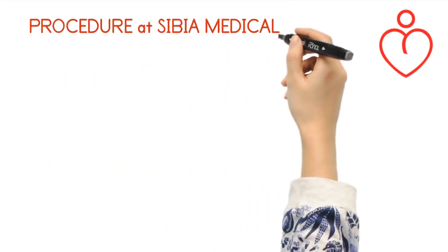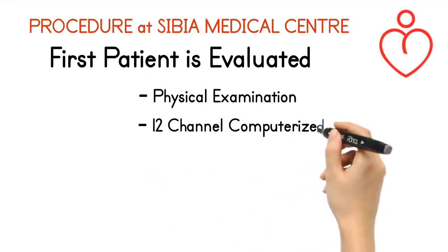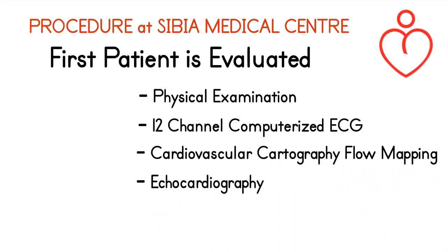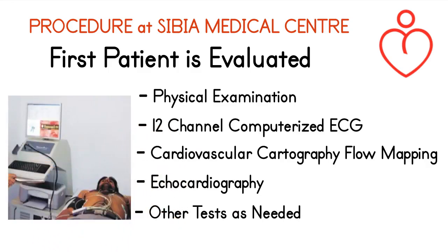Procedure at Sibia Medical Center: first, the patient is evaluated with a physical examination, 12-channel computerized ECG, cardiovascular cartography, heart flow mapping, echocardiography, and other tests as needed.